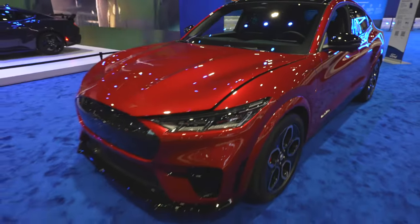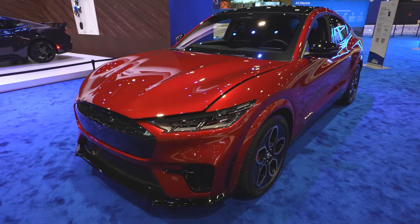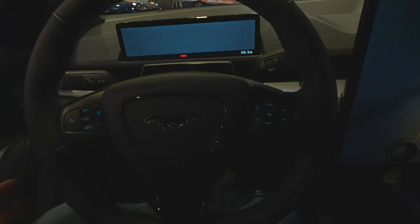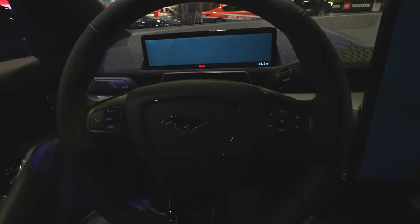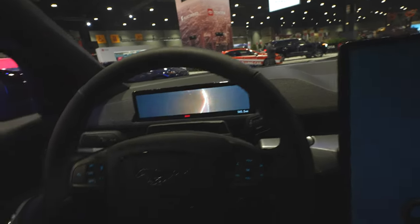This red tint coat looks absolutely amazing in the light. Let's take a quick look at the interior. I do apologize for the lack of light in here — I'll try and fix this in post. The lighting on the outside of the vehicles is absolutely amazing, but once you get in, it's a completely different story.